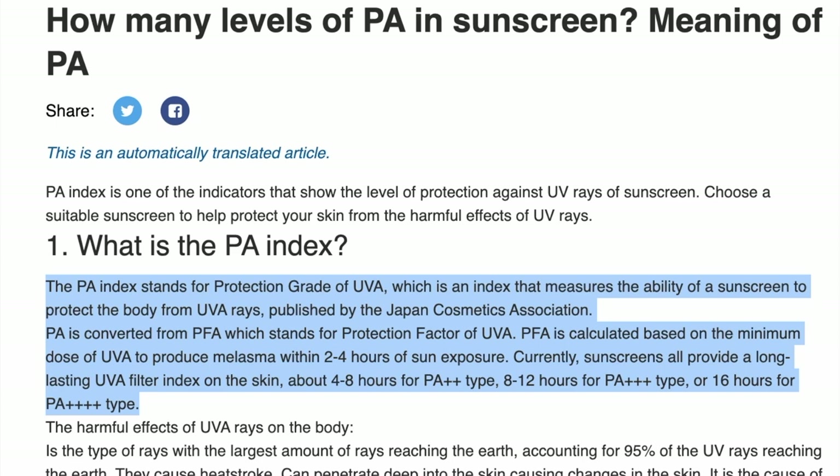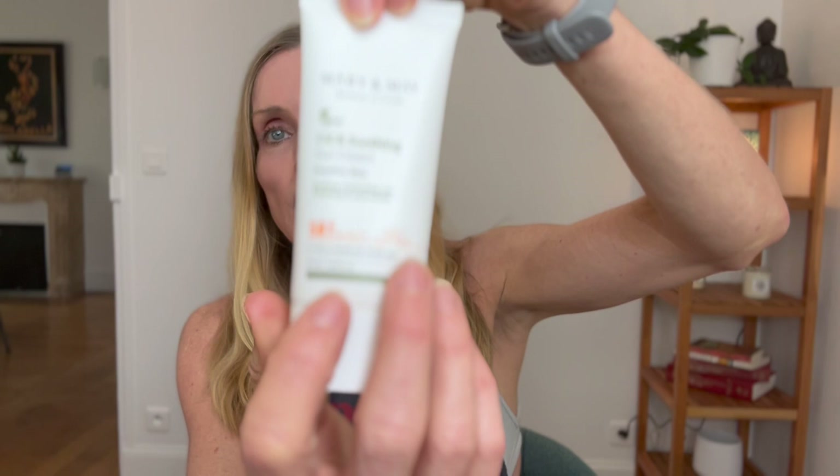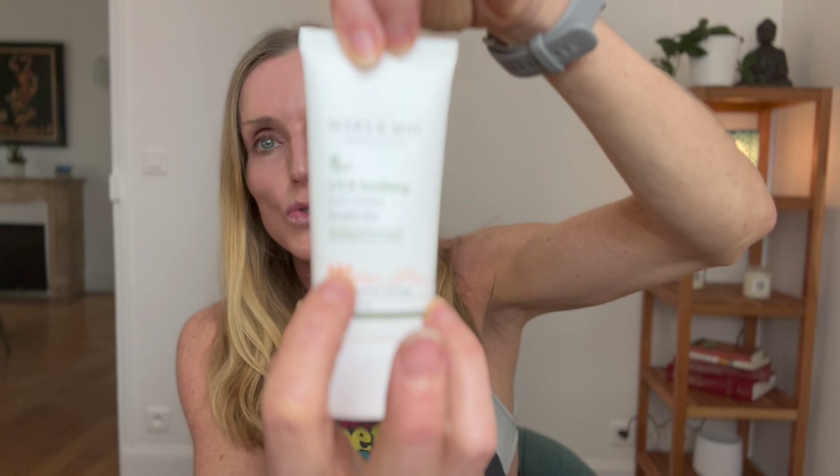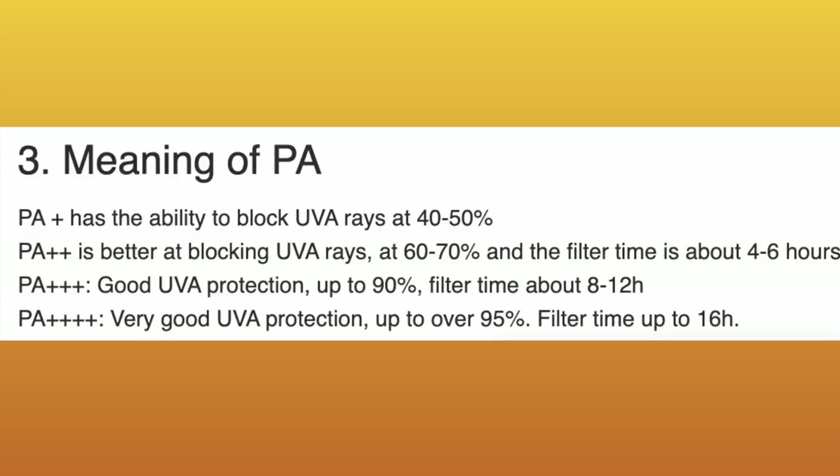In the United States, there are only two broad spectrum protection filters available: zinc oxide and avobenzone. In Korea, the PA index — which stands for protection grade of UVA — measures the ability of a sunscreen to protect from UVA rays. So on Korean sunscreens, you will see a number referring to UVB protection, and then a PA rating. A PA rating of one plus offers some UVA protection, two pluses offer moderate protection, three pluses offer high UVA protection, and four pluses offers extremely high UVA protection — the highest you can get.